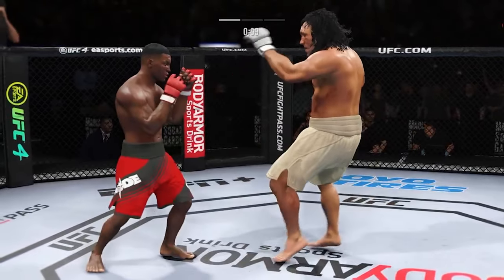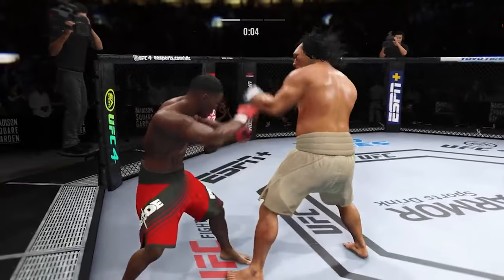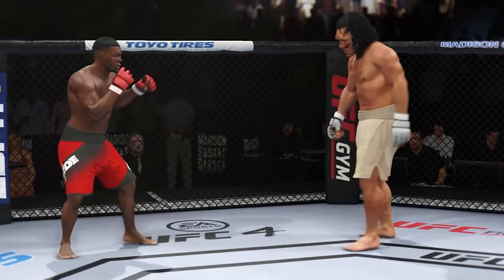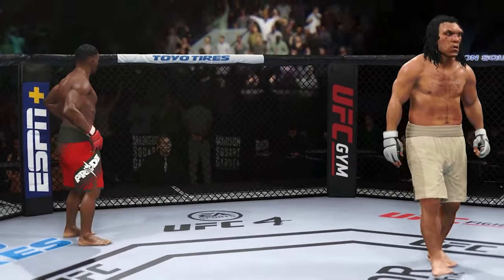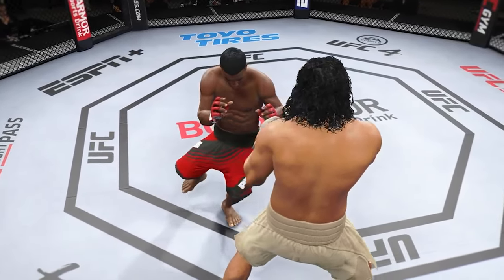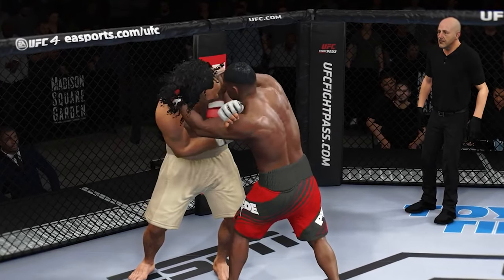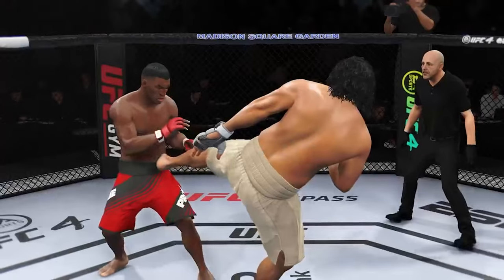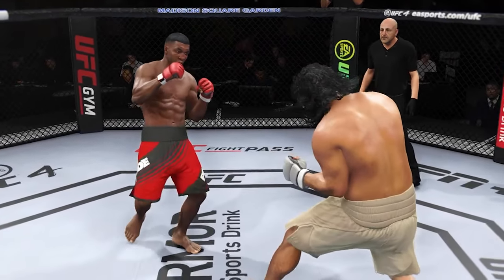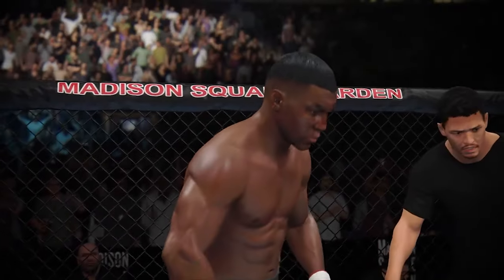Nice jab by him there. Hard to get your offense going when your head keeps getting snapped back. Every time he tries to go forward and use his own offense, the jab is stopping him in his tracks. He's doing a great job of fighting behind that jab. He's got to be careful dipping his head when he's throwing it. Now taking a look back at the action in that previous round — a lot to like on both sides, really. Both were intent on going forward, and what happens when nobody wants to take a step back? They meet in the middle. That's exactly what they did, and they both found success over the course of that round.